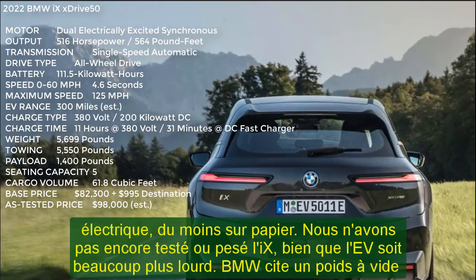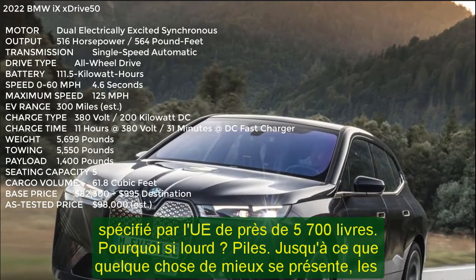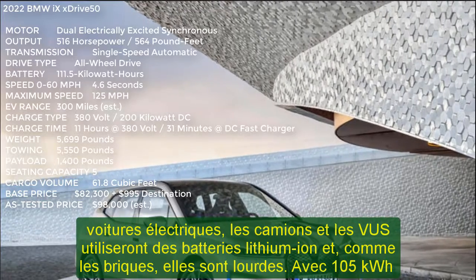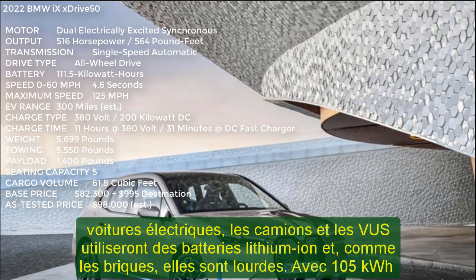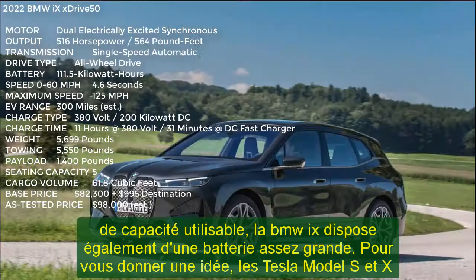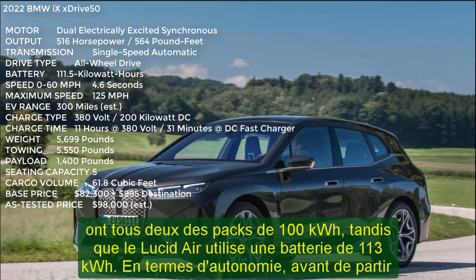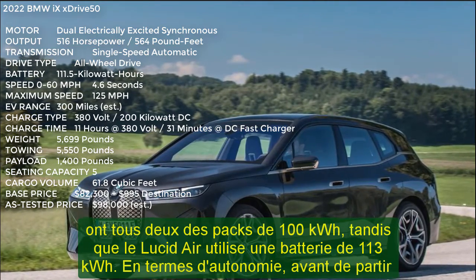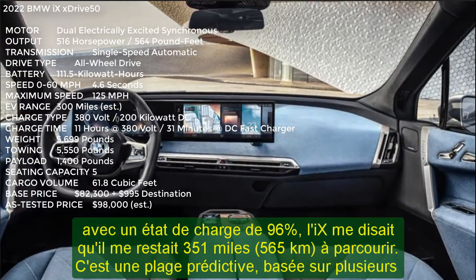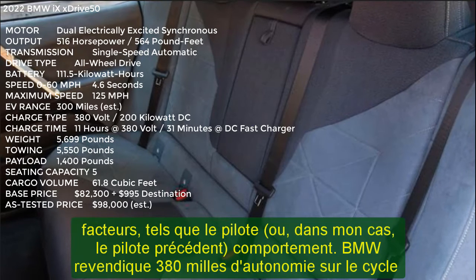To give some perspective, the Tesla Model S and X both have 100 kWh packs, whereas the Lucid Air uses a 113 kWh battery pack. In terms of range, before I set off with a 96% state of charge, the iX was telling me I had 351 miles — 565 kilometers — to go. BMW claims 380 miles of range on the EU cycle, and that will probably drop to around 300 miles on the EPA cycle. One thing that will upset existing EV fans: there is no frunk. None at all. Seems like a mistake.